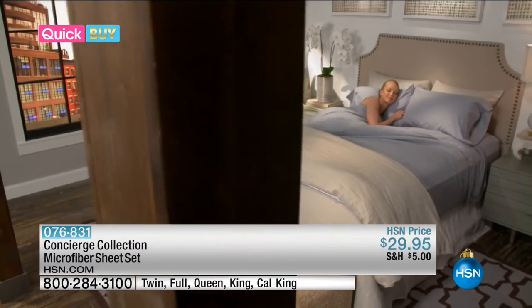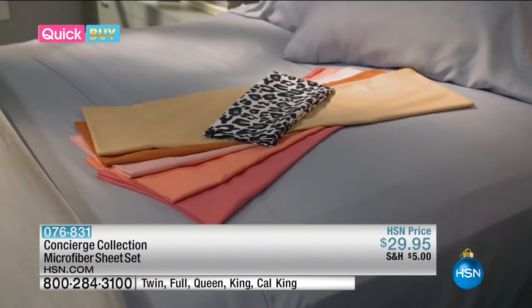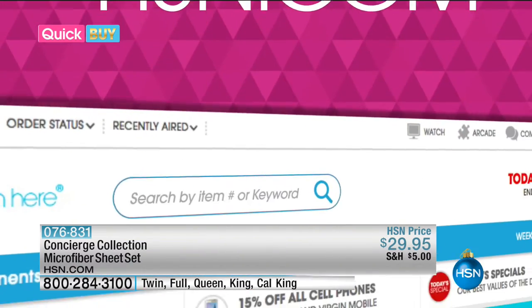If you want to learn more about the Concert's Collection microfiber sheet set and to see other great buys, log on to hsn.com/quickbuy.